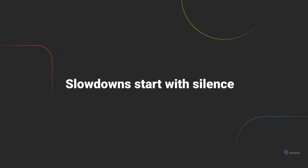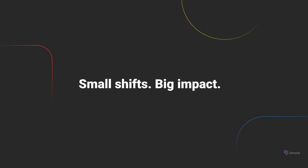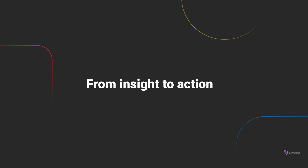Because a disengaged team doesn't just feel off — it slows everything down, from reviews to handoffs to problem solving. OJO watches for those subtle signals: drops in responsiveness, dips in collaboration, slower delivery pacing. And for each one, Umano suggests connected metrics and possible next steps, so you're not just spotting problems — you're already on the path to solving them.